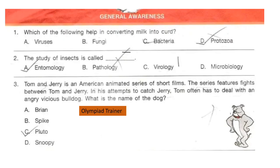Question 1. Which of the following help in converting milk into curd? Think about your answer. The correct answer is option C: bacteria.